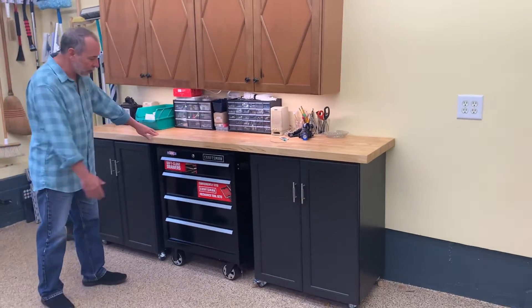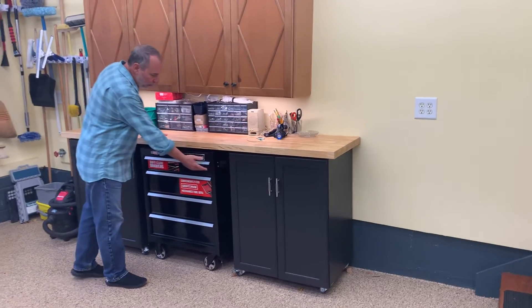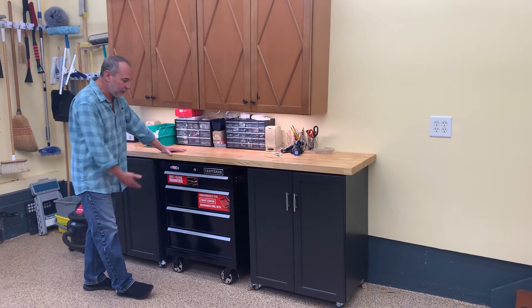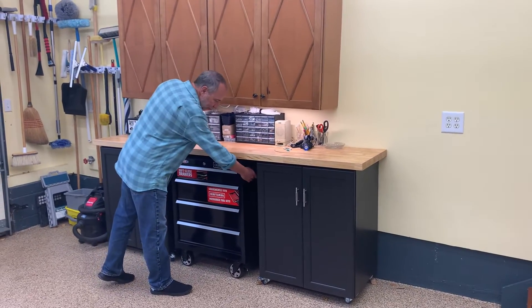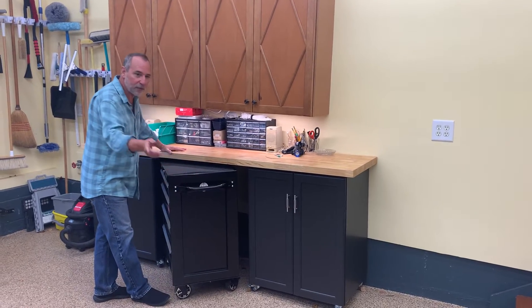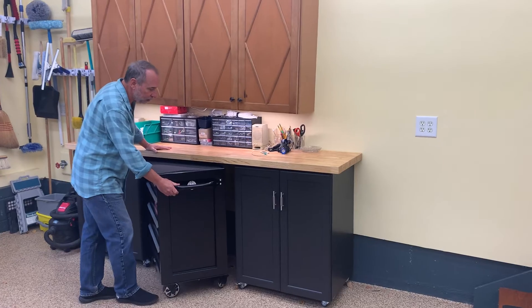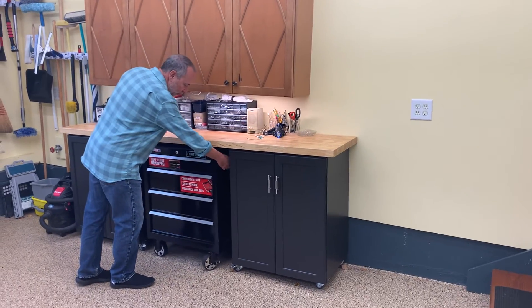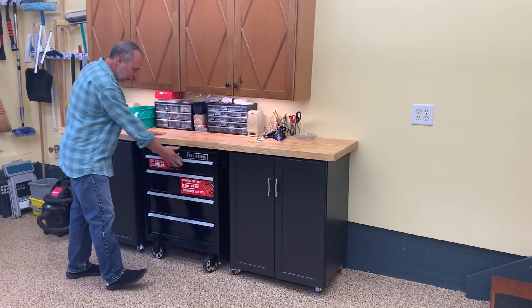I'm pretty happy with it. I also designed it so that I have an open area here, and I can pull in a pullout mobile workstation that I can drag and move around to wherever I want — working on the cars or another spot in the garage outside. So that's all designed to fit nicely in here.